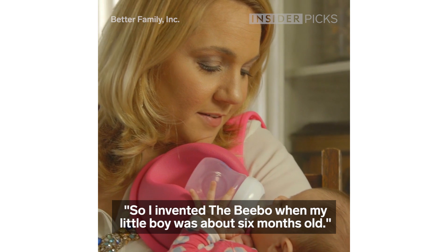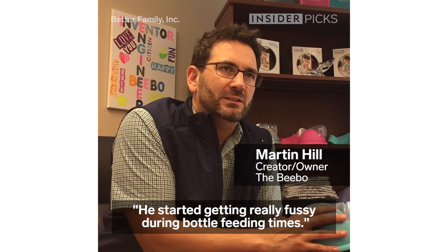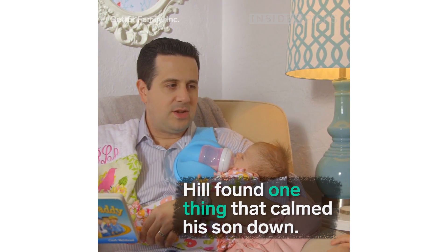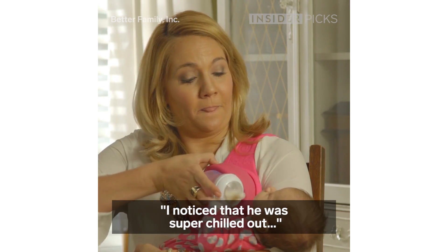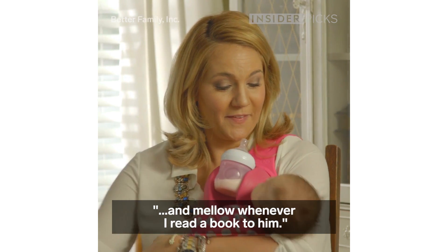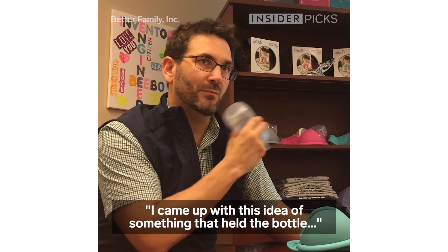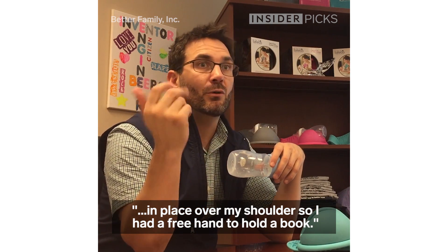I invented the Beebo when my little boy was about six months old. He started getting really fussy during bottle feeding times. I noticed that he was super chilled out and mellow whenever I read a book to him. So I came up with this idea of something that held the bottle in place over my shoulder, so I had a free hand to hold a book.